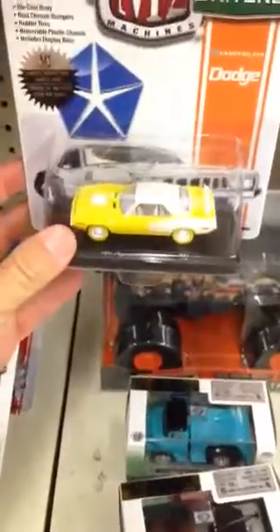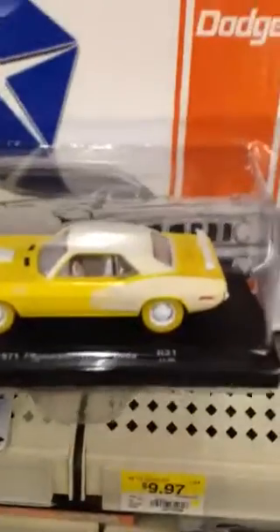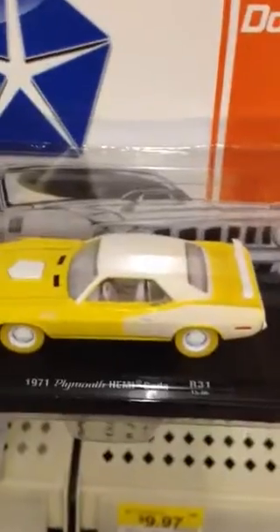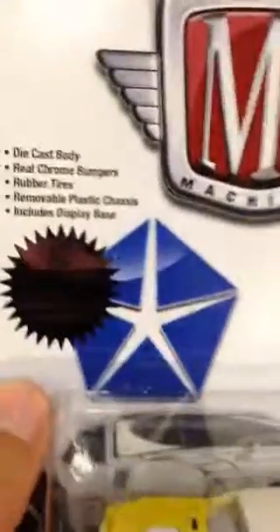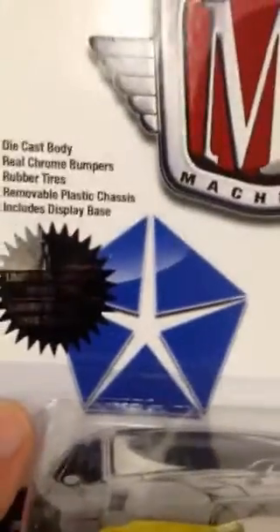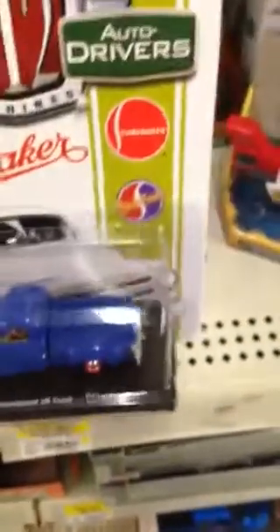Oh god, look at this one. Lima Femi Cuda, limited to 500 pieces. Well, no Hot Wheels, but at least some good stuff. This Tsukuda Baker is really nice too.